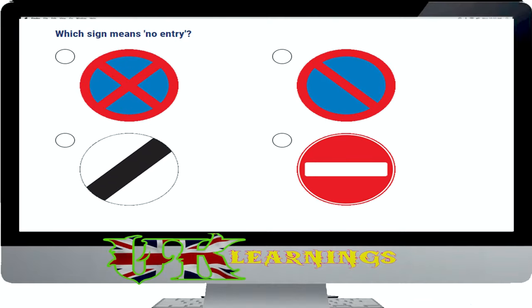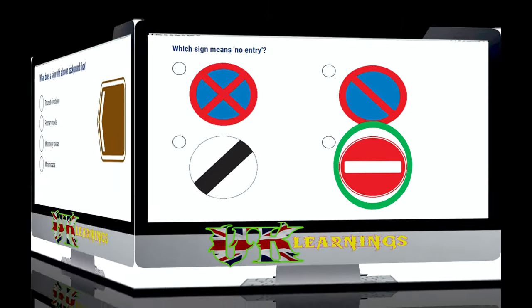Which sign means no entry? The correct answer is shown. Look for and obey traffic signs. Disobeying or not seeing a sign could be dangerous. It may also be an offence for which you could be prosecuted.